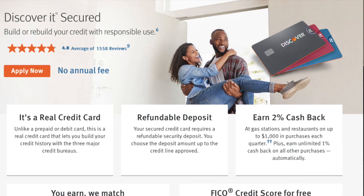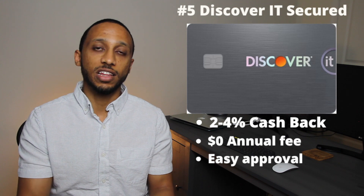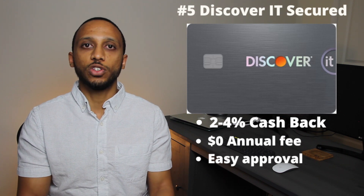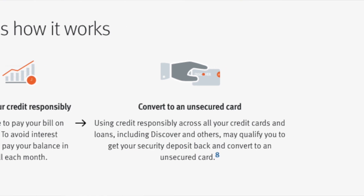Number five on our list is the Discover It Secured card. This card is really great compared to other secured cards because it actually gives you cash back — 2% cash back at gas stations and restaurants and 1% cash back on everything else. On top of that, in that first year, Discover is gonna match any cash back you get, so it's gonna be worth 4% at gas stations and restaurants and 2% everywhere else. A lot of secured cards don't give you any cash back at all. You need a minimum $200 deposit to get the credit limit, and after eight months of using the card responsibly, they'll automatically upgrade your account and return any cash you gave them.